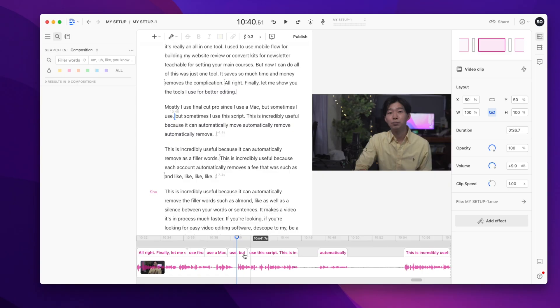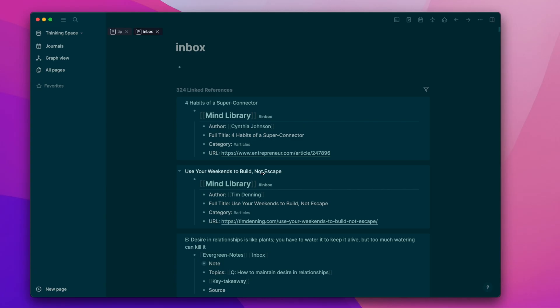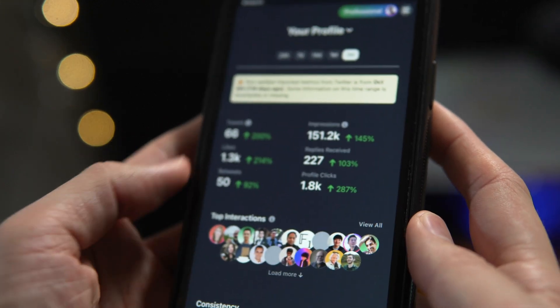Hiya, how's it going? My name is Shui. In today's video, I want to share with you the exact setup I use to study, create content, get things done, and also run my business. I feel like it's going to be a long video, so let's get started.